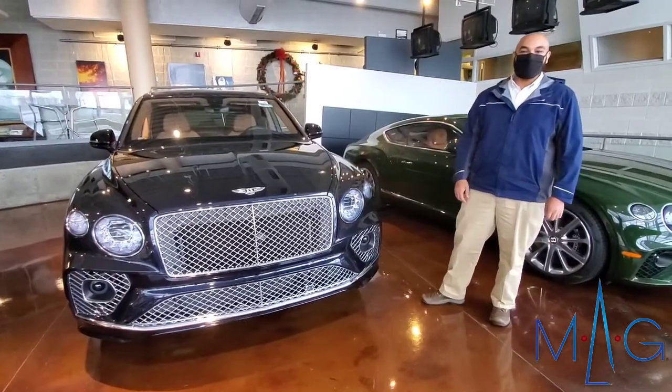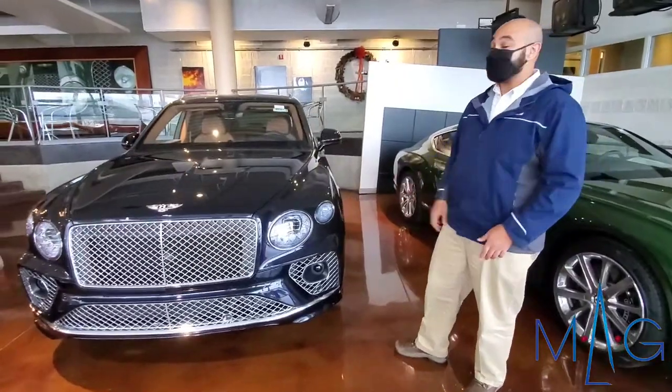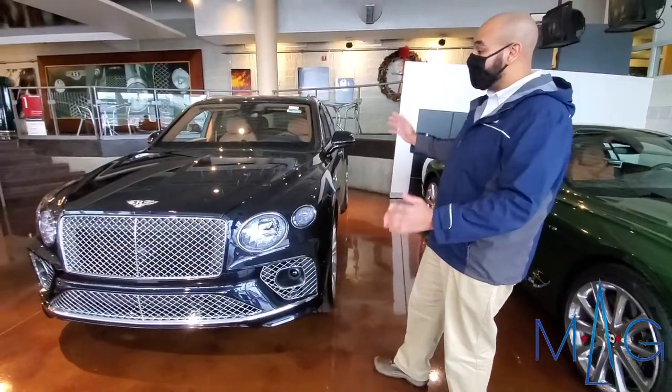Hey guys, Andy with Bentley of Columbus. I hope everybody's doing well. Today I wanted to show you guys the new 2021 Bentayga.